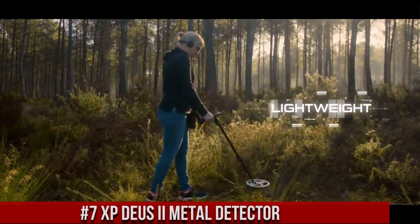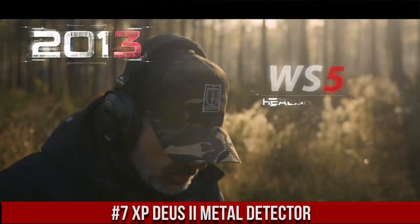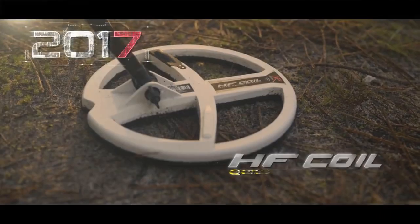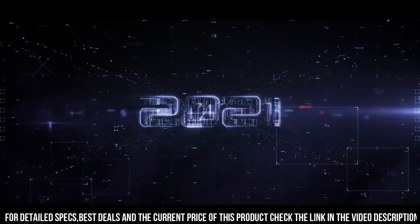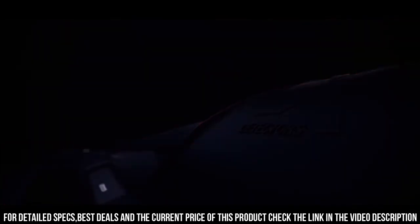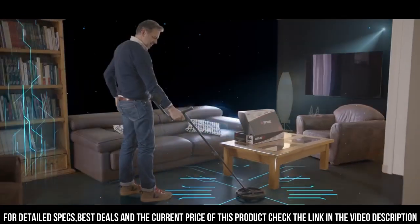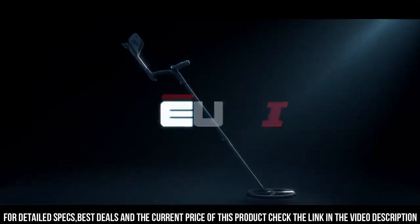Number 7: The XP-DUIS GUI Metal Detector — a high-performance metal detector that utilizes advanced technology to provide precise and accurate results. This metal detector is designed to be lightweight and ergonomic, making it easy to use for extended periods of time without causing fatigue. With its wireless design, the XP-DUIS GUI offers unparalleled freedom and flexibility, allowing users to search for treasure in even the most challenging environments.